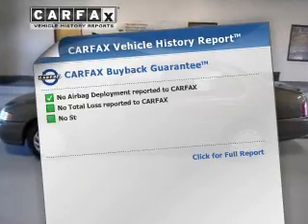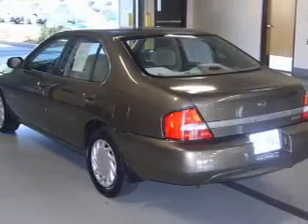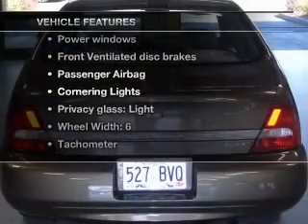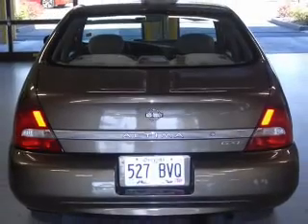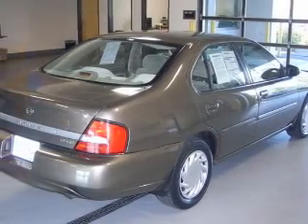Know the history on this ride and greatly reduce your buying risk with the included Carfax Vehicle History Report. And with these notable features, you won't want to miss out on the opportunity to own this amazing ride. Power windows, power mirrors, power steering, and adjustable tilt steering wheel.